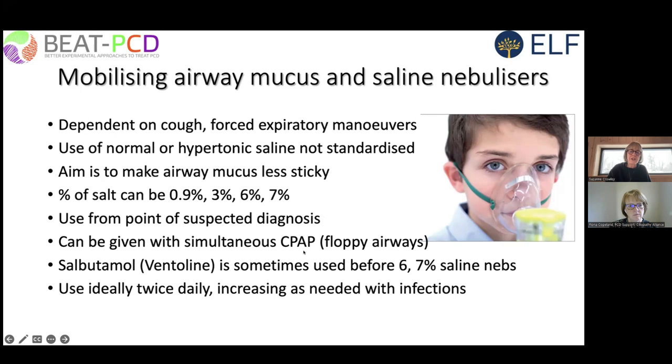Ideally, we give inhaled or nebulized saline followed by physiotherapy at least twice daily, and increase the frequency as needed with intercurrent infections.